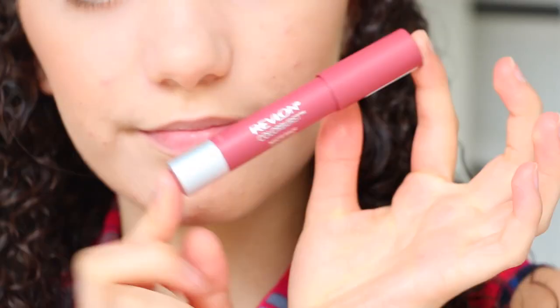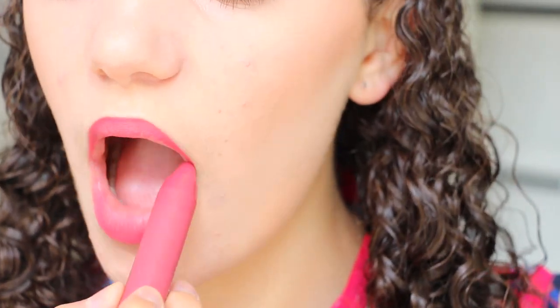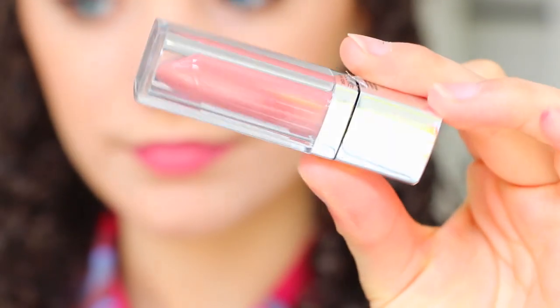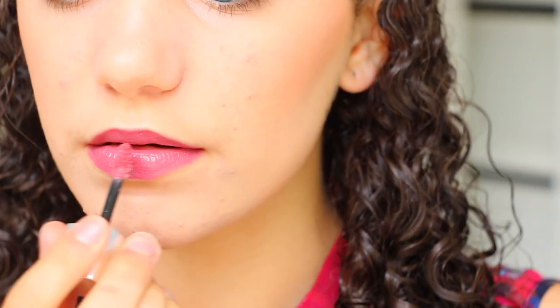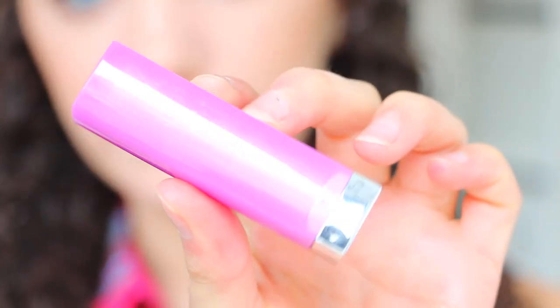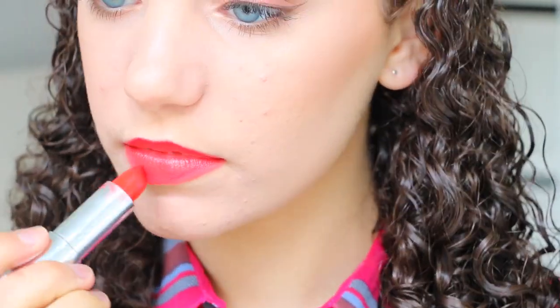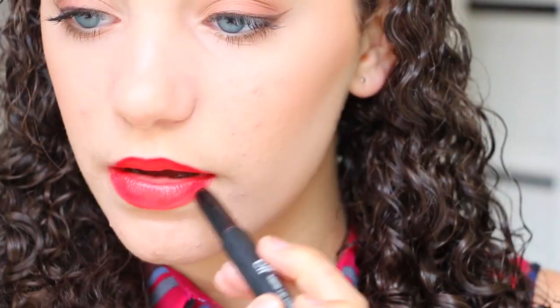A lot of you were asking what lip shade I was wearing in the Christmas gift guide — it's Revlon's matte lip colour in the shade Sultry, a really nice pretty shade, and I added a Maybelline lip gloss on top. That's the first lip option. The second lip option is a really vibrant red shade, which feels very Christmassy. It's also from Maybelline, and I added an Elf lip colour in red to deepen it up — and there is the finished look.